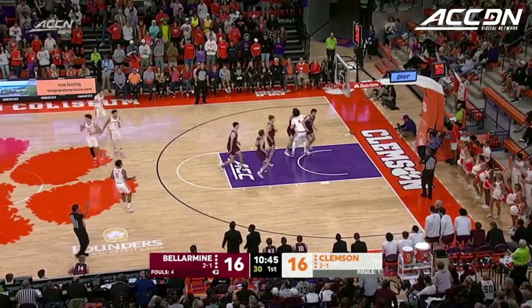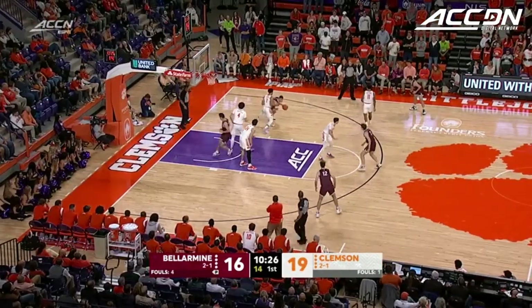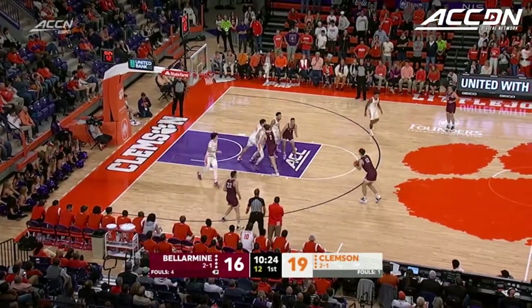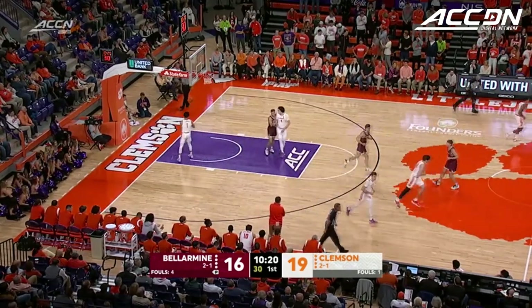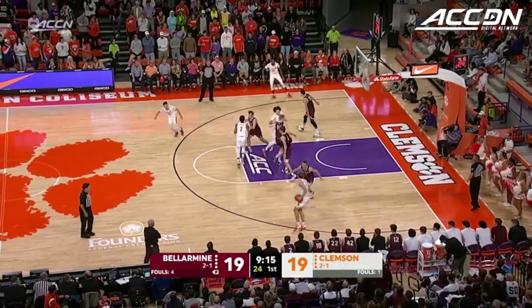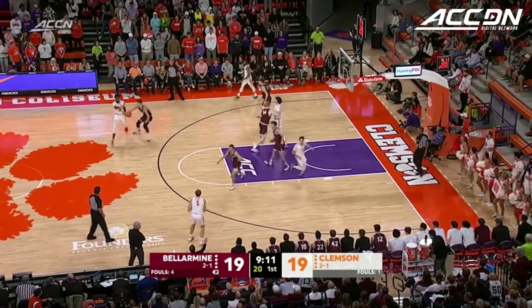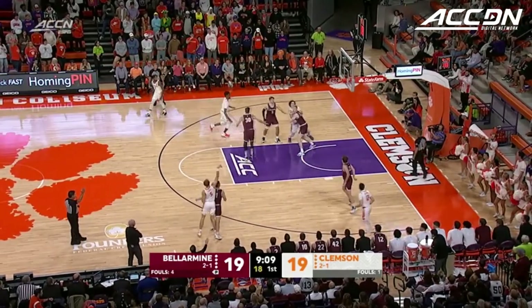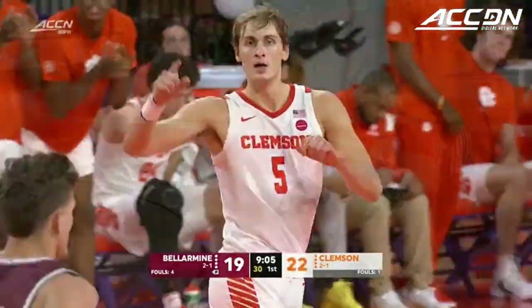P.J. Hall looking to respond. Top of the key is his spot. Great start if you like sharpshooting, which I would say both of your broadcasters do. There's another one — how about Hatton getting into the act? Somebody that's going to have to grow into a bigger role because he's not quite ready yet. But when you're that big and that skilled, there are times you're going to have success, as Hunter Tyson knocks down another one.